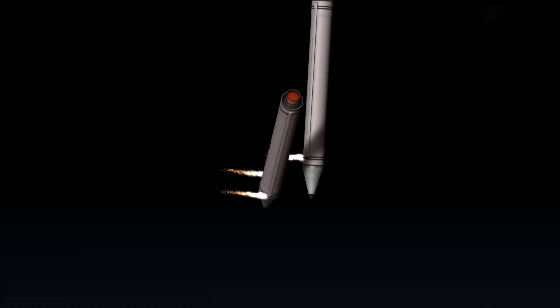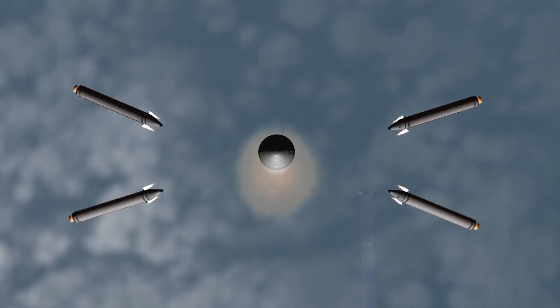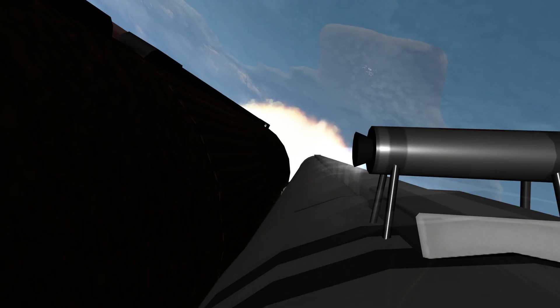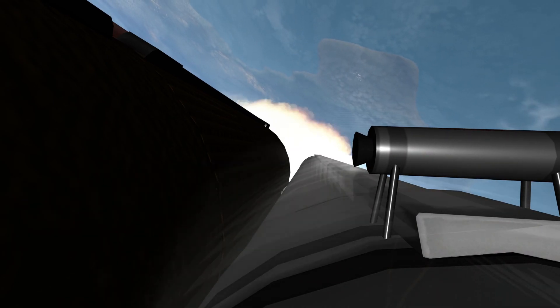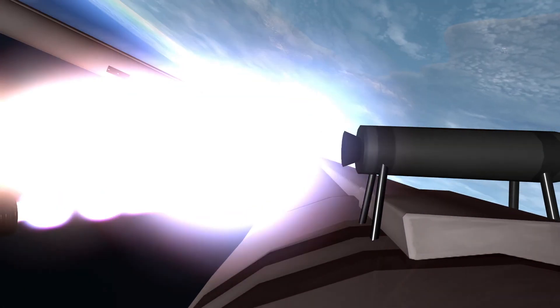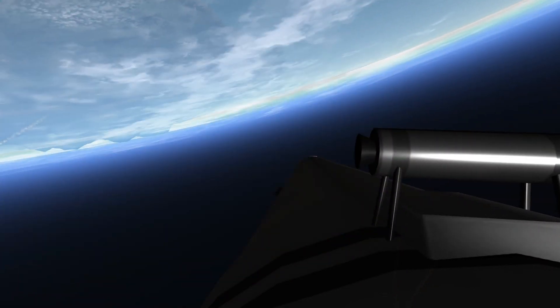Standing by for SRB burnout shortly. We have burnout on all four SRBs — burnout pressure signatures look good. Standing by for SRB jettison. Good indication of SRB jettison of all four SRBs.